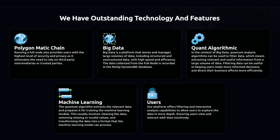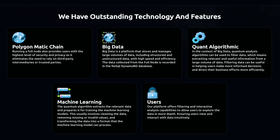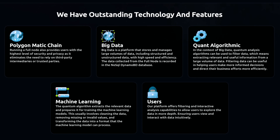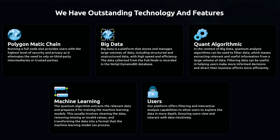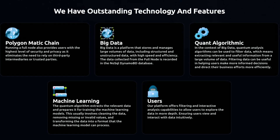This usually involves cleaning the data, removing missing or invalid values, and transforming it into a format that the machine learning model can process. Lastly, the platform offers filtering and interactive analysis capabilities to allow users to explore the data in more depth, ensuring they can view and interact with data intuitively.